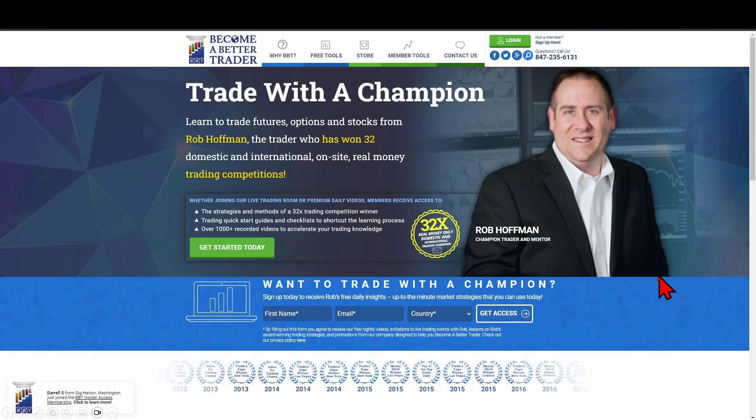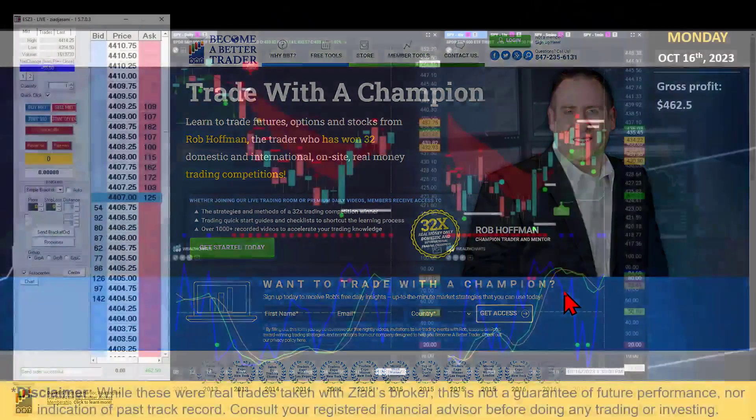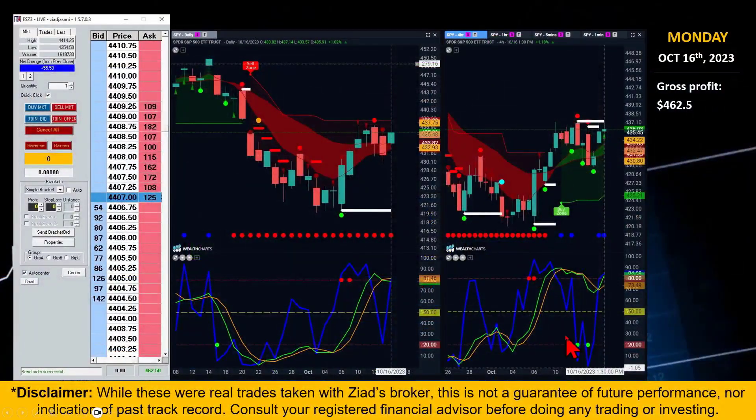We got to do exactly what you heard Rob teach us at the Summit — live in markets with real money. We got to go in and take a look at potential ups and downs using the Champion Trend Pack and Wealth Chart member exclusive tools. I was able to gross about $462.50 with one contract, trading a very small lot. This is not an indication of a past track record or future results — when I follow the rules and have the tools on screen, I tend to do better.